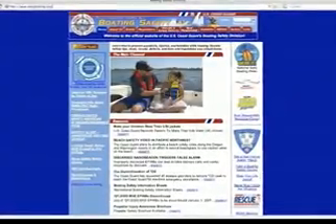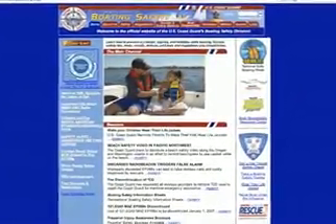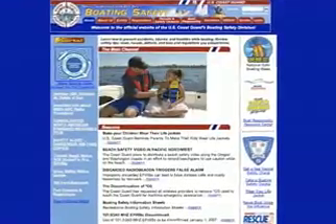With the 7th Coast Guard District, I am Petty Officer James Harless. For more information on boating safety, visit uscgboating.org.